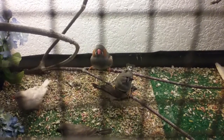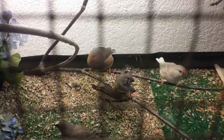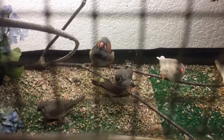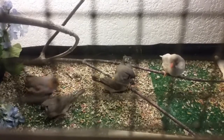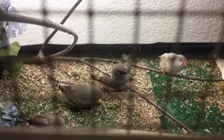We had these three babies fledge today. We've got proud mama and papa — they're so happy. These babies don't have color yet, but they're going to be normal gray. One might be a black breast, and one might end up being split to black breast. Not sure yet, we'll have to wait and see.